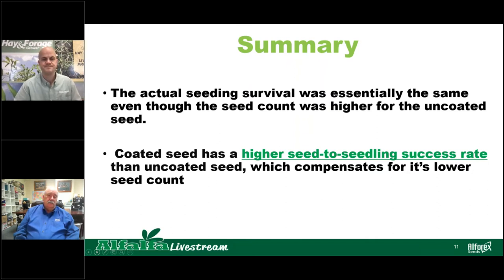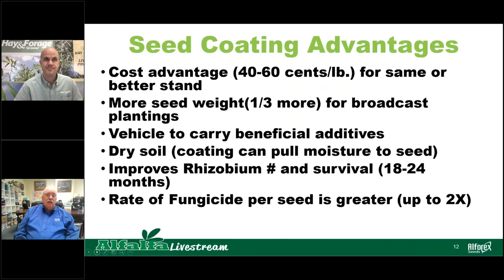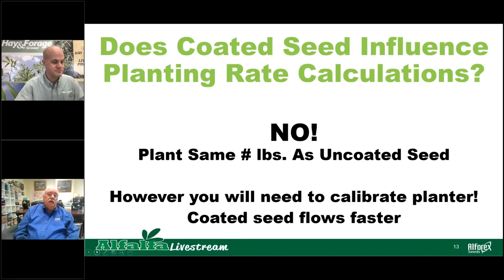Seed coating advantages include a cost advantage of about 40 to 60 cents per pound for the same or better stand. Coated seed is heavier, which is an advantage for broadcast plantings. The coating serves as a vehicle for additional benefit additives, can pull moisture to the seed in dry conditions, allows more rhizobium on the seed with better rhizobium survival, and allows a greater rate of fungicide per seed. Planting the same number of pounds of coated as uncoated will give comparable stands, but you'll need to calibrate your planter when switching since coated seed flows faster.